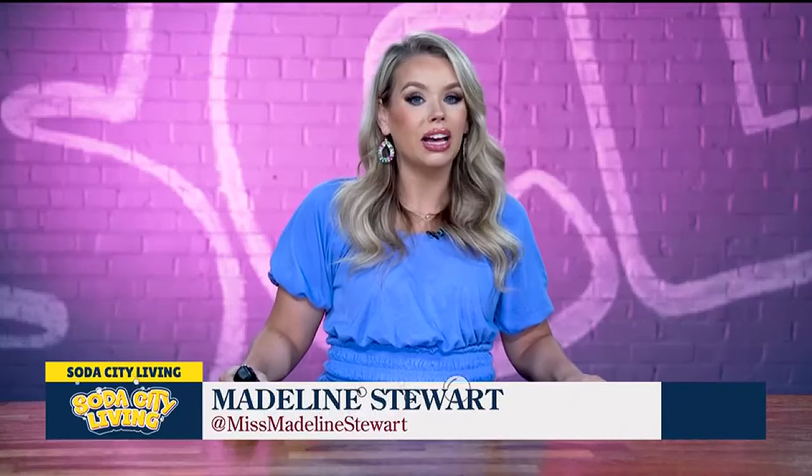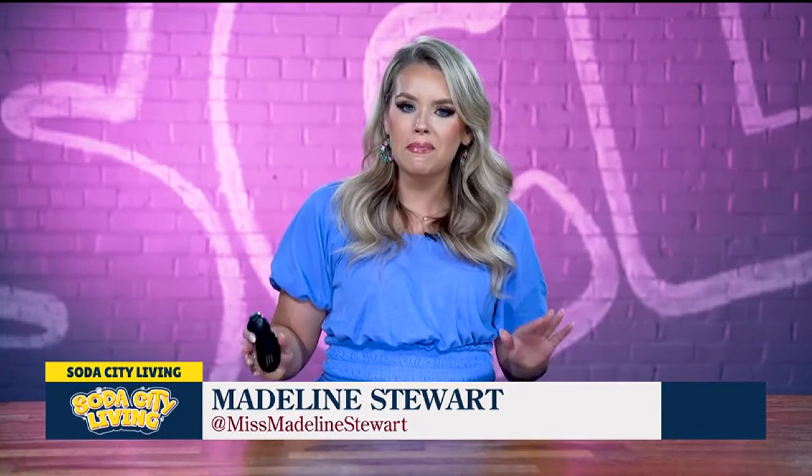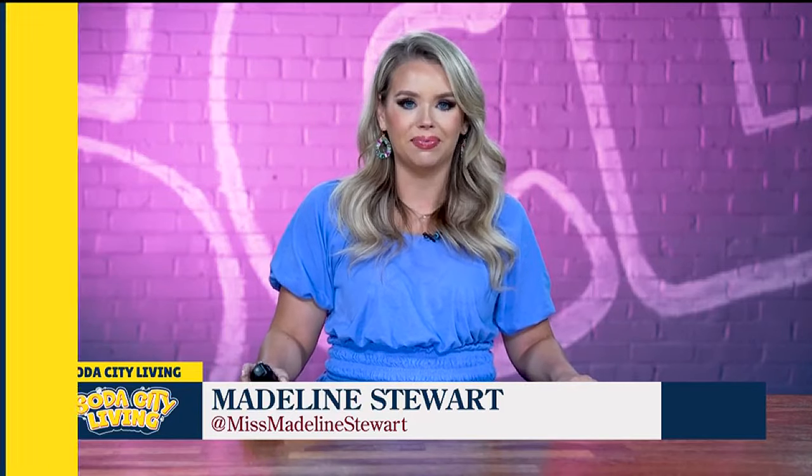Welcome back to Soda City Living. We're at Louisiana Purchase in Irmo today. Before the break, we tried some of the amazing sandwiches, and now we learn about the gift shop and charcuterie. Mary Catherine, co-owner, joins us now to tell us a little bit about the background of the restaurant and some really cool finds that you can see here.